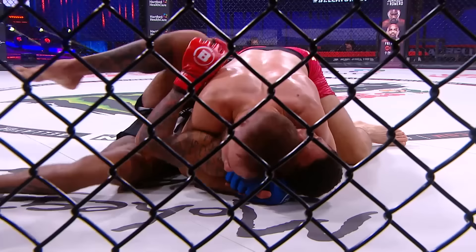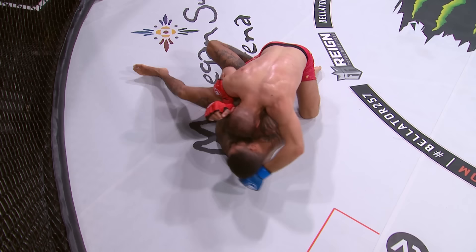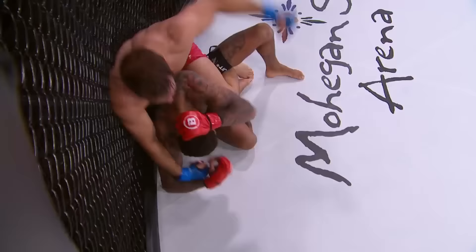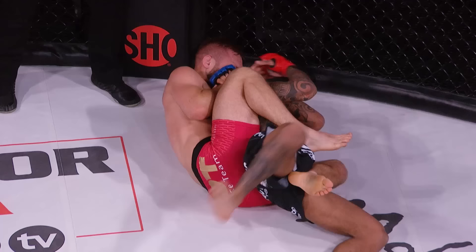Mads Burnell going to work here on Saul Rodgers. Beautiful shoulder pressure by Mads Burnell — a lot of people aren't going to understand how heavy he feels and how much pressure is on the neck of Saul Rodgers during that series. Burnell dominating the ground game in the second, stands up. Rodgers giving up his back again against the fence, and Burnell continues to try to soften up Rodgers, looking for a potential submission. He's got that arm in position — locked up, palm to palm. He can get this right now. And that's it.